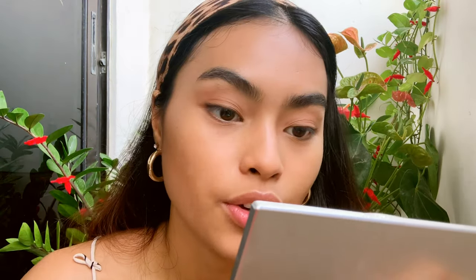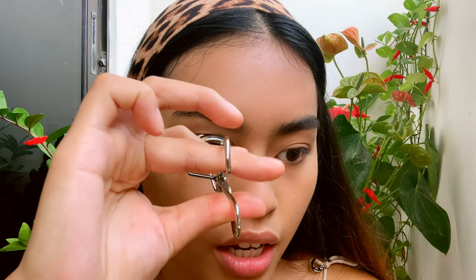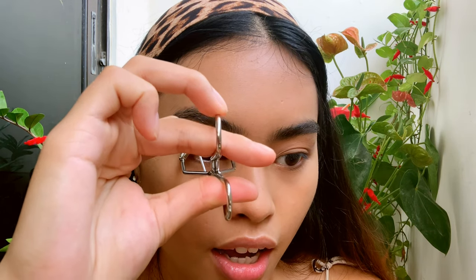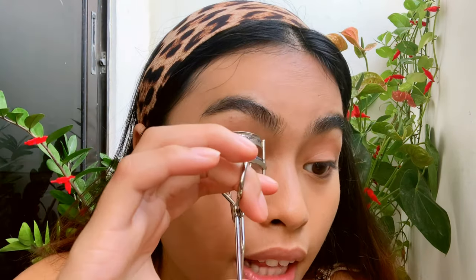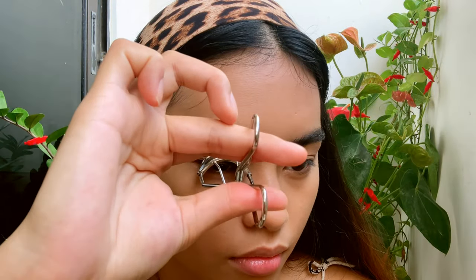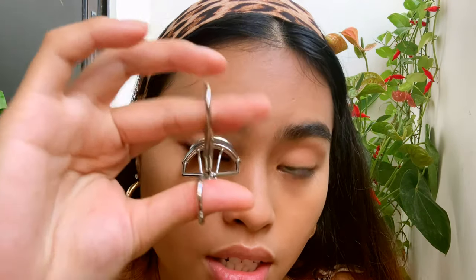I then curl my lashes with an eyelash curler. I got this for free but I have very straight lashes, so I curl them thoroughly. I have a few different ways to curl them — I just can't explain it easily. If one side is curled but the ends aren't great, I have to go back multiple times to get it right.